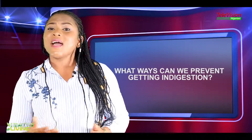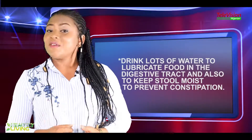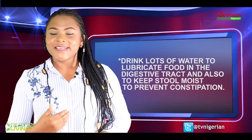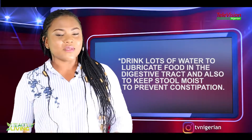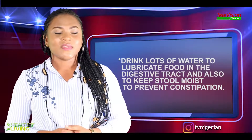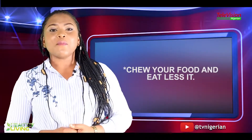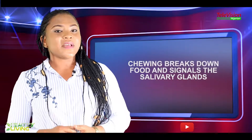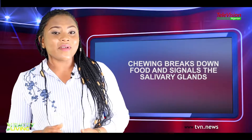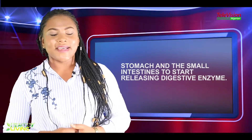What ways can we prevent getting indigestion? Drink lots of water to lubricate food in the digestive tract and also to keep stool moist to prevent constipation. Chew your food and eat less of it. Chewing is one of the most important parts of digestion — it breaks down food and signals the salivary glands, stomach, and small intestine to start releasing digestive enzymes.